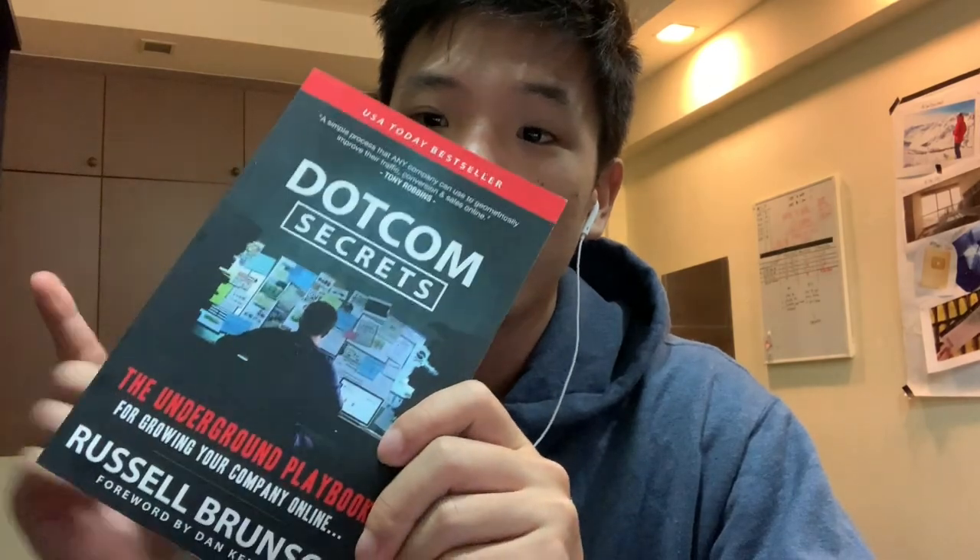It's all based on strategies he has shared in this book, specifically on page 20 of DotCom Secrets. If you don't have this book yet, you can actually get it for free — Russell Brunson is giving it away, all you have to do is pay for shipping. I'll leave a link in the description below; it is an affiliate link, just so you're aware. If you liked what you just saw, please give this video a thumbs up and subscribe to my channel so I can provide more videos like this. Hope you guys have a very good day — bye!